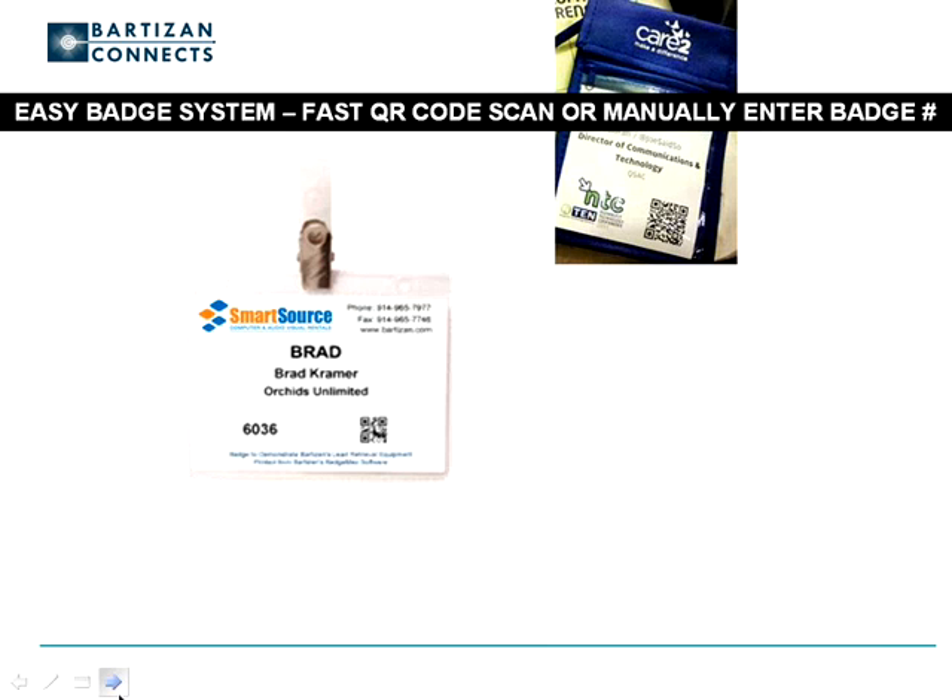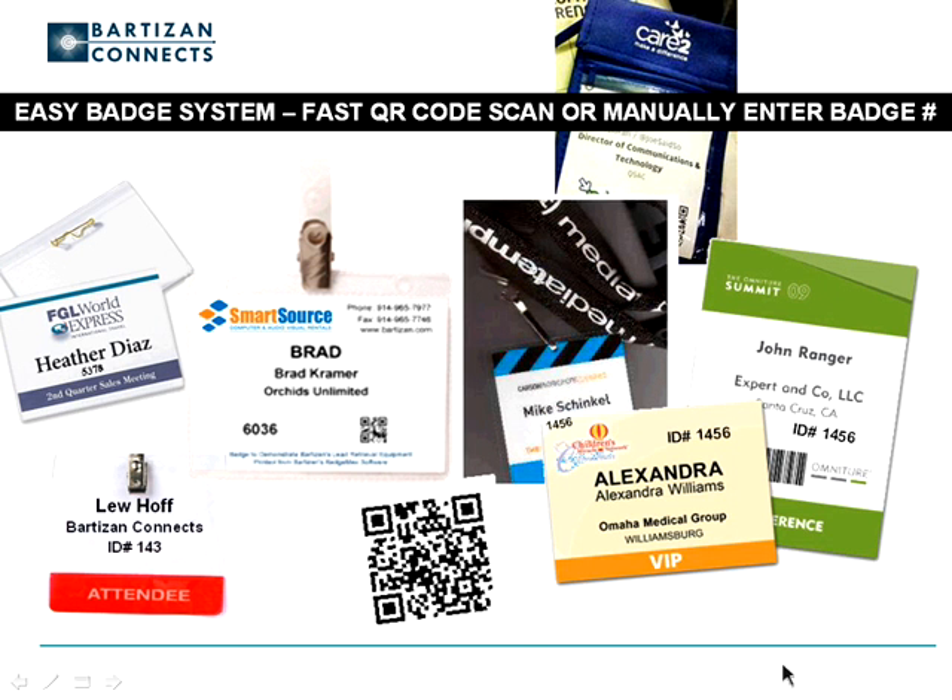Lead retrieval is not offered at many events because of the complexity and cost of producing scannable badges. iLeads is both convenient and cost effective because it utilizes badge numbers or QR code scanning, or both, rather than traditional and expensive-to-produce PDF 417 barcodes. No special software is required to print numbered badges, nor is on-site tech support required. It's plain and simple and thus very cost effective.